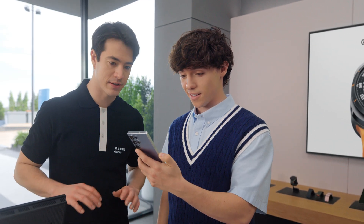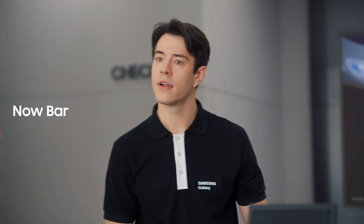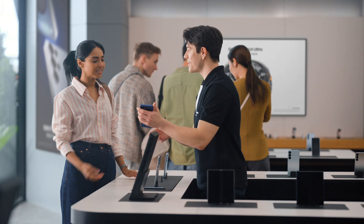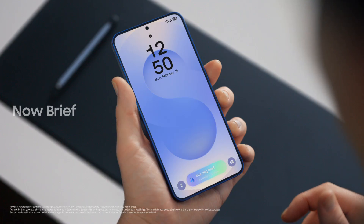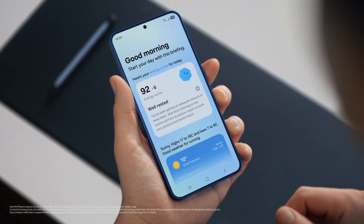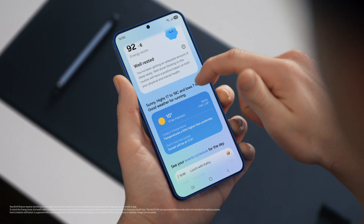I guess all that's left now is picking the right color. Titanium silver blue is going fast, but no pressure. What is this? That's the Now Bar — it showcases an ongoing activity on the phone. You can see what music is playing, view sports scores, even see upcoming schedules. Plus, you can access the Now Brief straight from the lock screen. It gives you a personal summary of your day curated by Galaxy AI — your energy score, schedule, and routines all in one place. I need this kind of organization in my life.